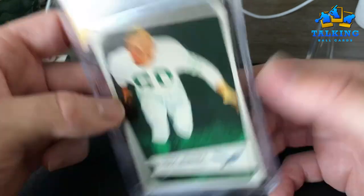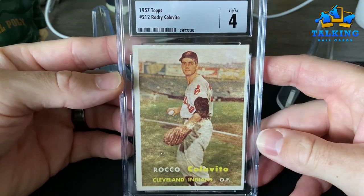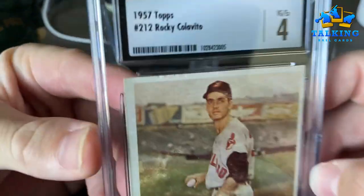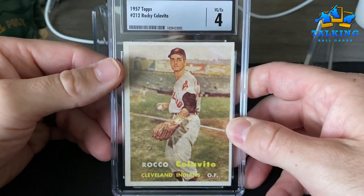Six on the Chuck Bednarik — I don't know how to pronounce his name, embarrassing myself here. A six. Then the Calavito rookie comes in at a four — I think that's about right as well. The card has decent corners, a little bit of wear up there on the edge, and a little bit of what I think is a print defect.